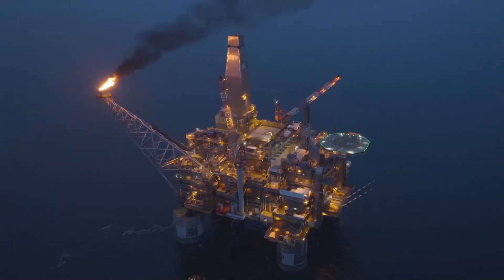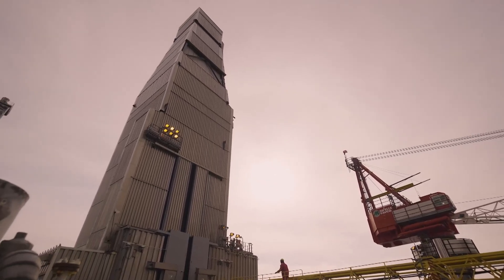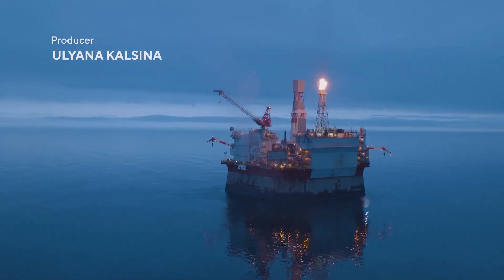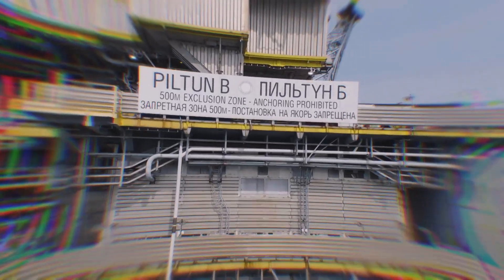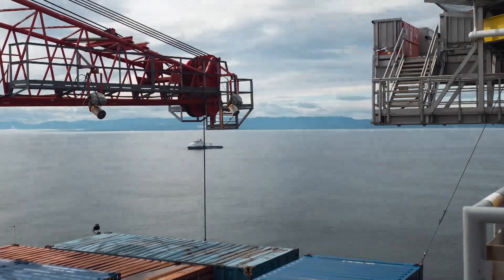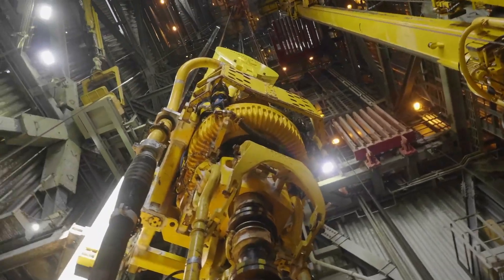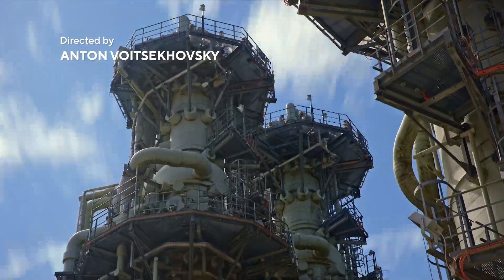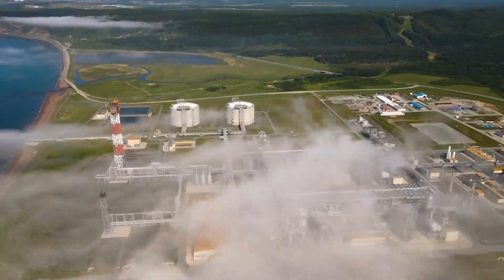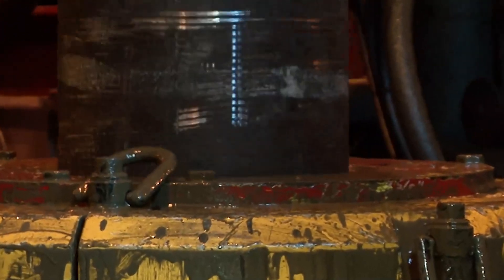Several offshore platforms operate near Sakhalin. Lunskoia A, the first stationary gas platform in Russia, along with oil platforms Peltun Ostovskaya A and Peltun Ostovskaya B. 24/7, day and night, in summer and winter, work is conducted pushing the limits of science and technology. Oil and gas are extracted to the surface and transported to the mainland for processing and further use — that is how the seabed gets developed, by extracting power from the water's depths.